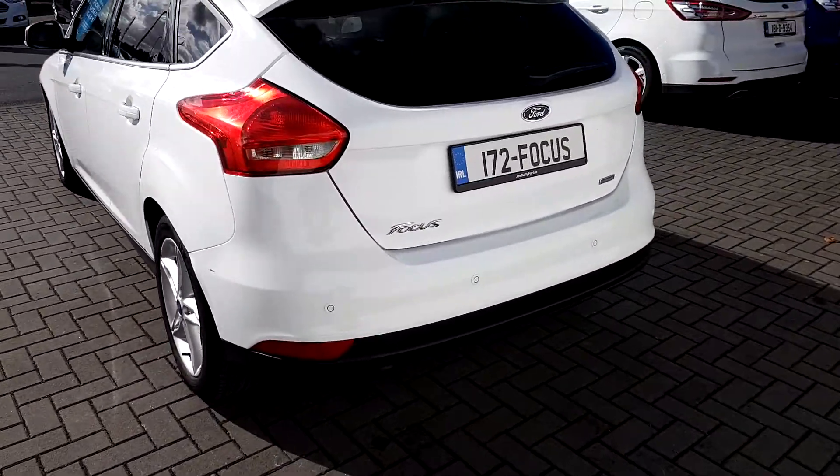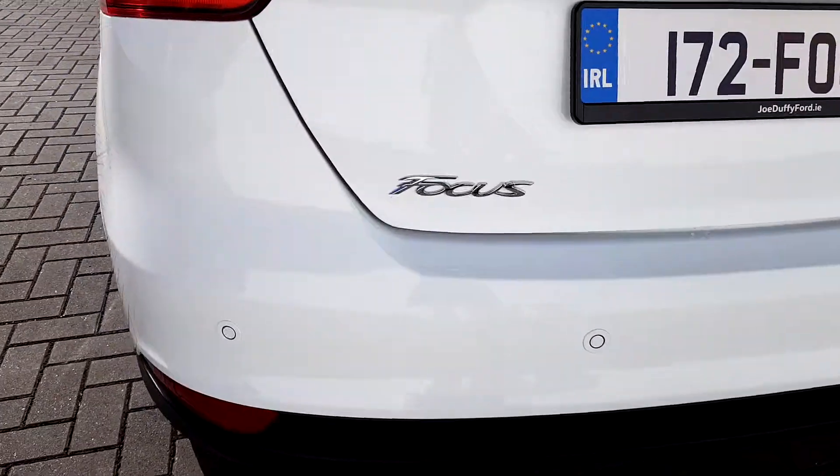Now we reach the back, where we can see the car comes with rear parking sensors.